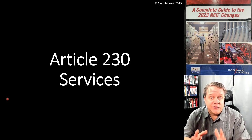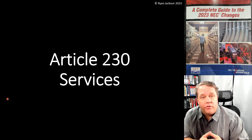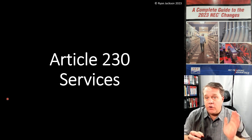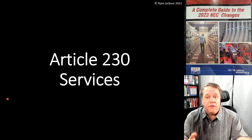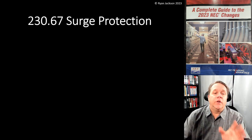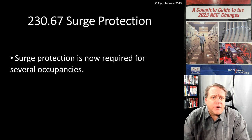Let's get into Article 230 services. There are going to be three videos that cover changes to Article 230. None of them are new sections — all three were added in the 2020 code and are going to be revised here in the 2023 code. We're going to start with 230.67, which covers surge protection.